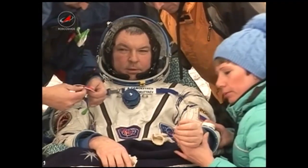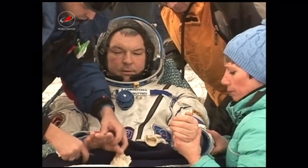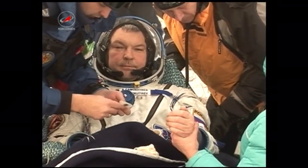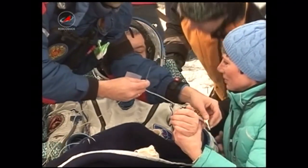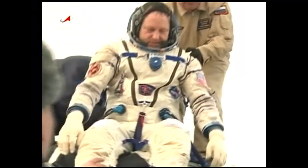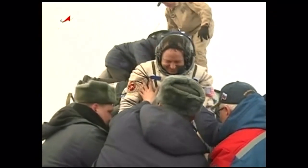Just 23 minutes after landing, Alexander Samakutyaev, the veteran cosmonaut with 331 days in space under his belt, was first out of the Soyuz TMA-14M. NASA astronaut Barry Wilmore is back on Earth after 167 days in space, now with a total of 178 days across his two flights.